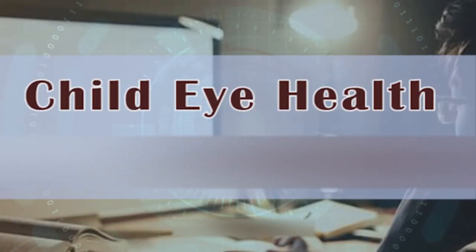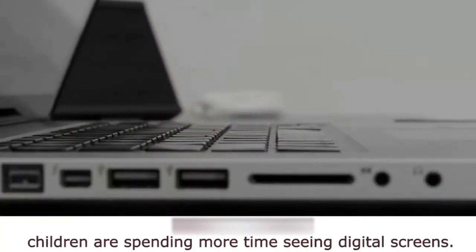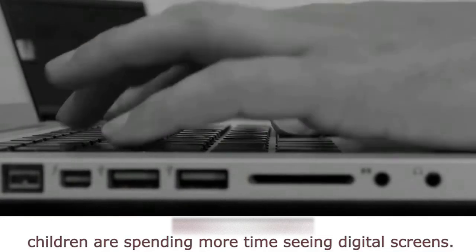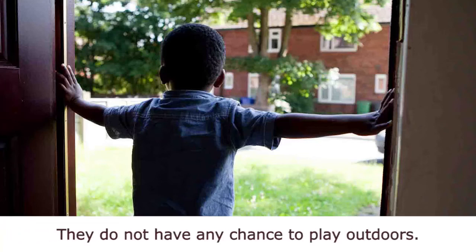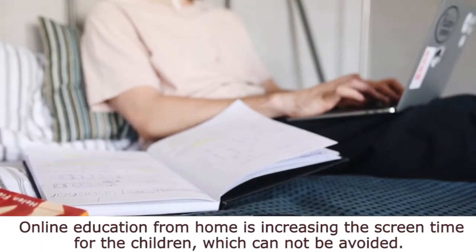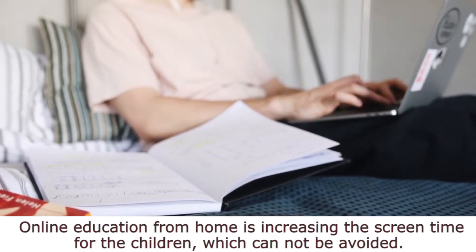Child Eye Health During COVID-19. During lockdown, children are spending more time seeing digital screens. They don't have any chance to play outdoors. Online education from home is increasing the screen time for the children, which cannot be avoided.